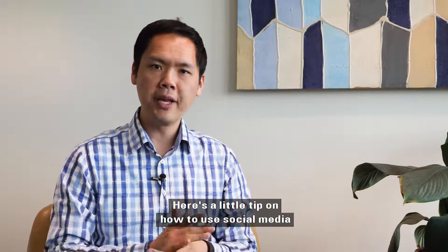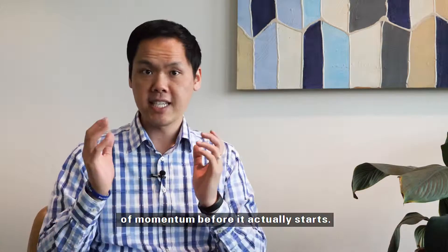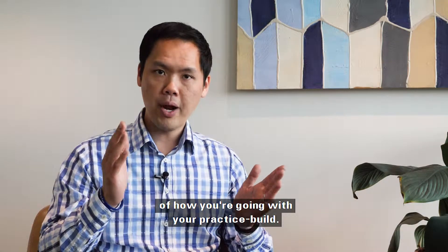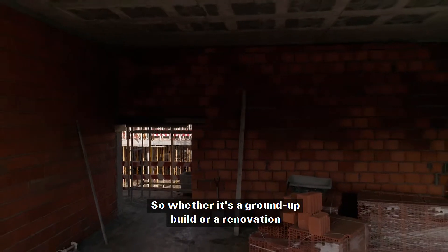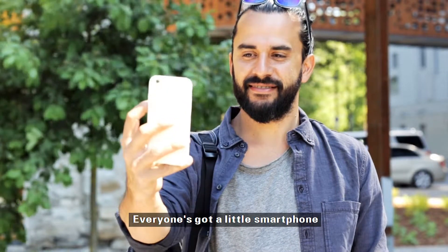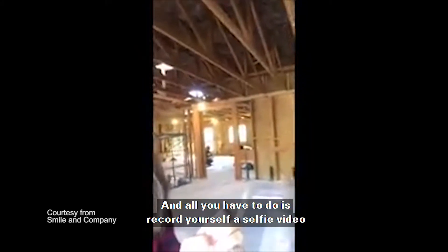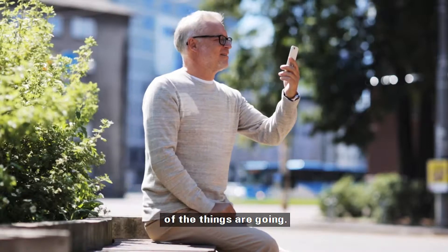Here's a little tip on how to use social media to give your new practice a little bit of momentum before it actually starts. One thing you can do is document the process of how you're going with your practice build — whether it's a ground-up build or a renovation or whatever. You can just whip out your camera with a smartphone. Everyone's got a smartphone which has got HD or 4K even. All you have to do is record yourself a selfie video about how you're feeling, how the progress of things are going.